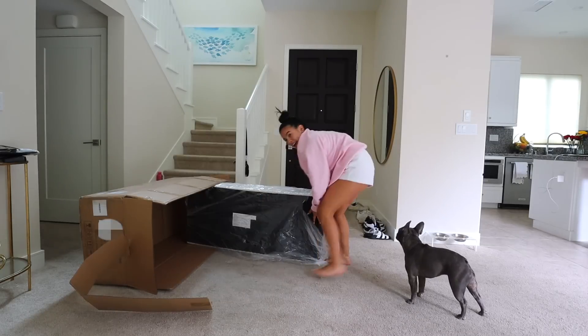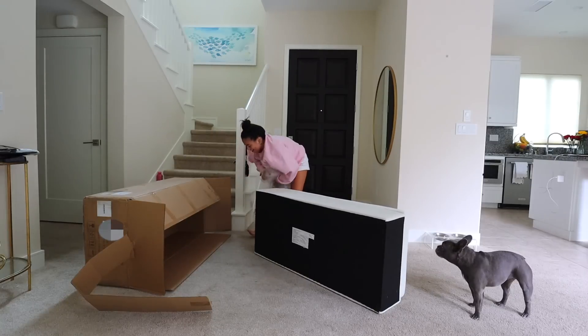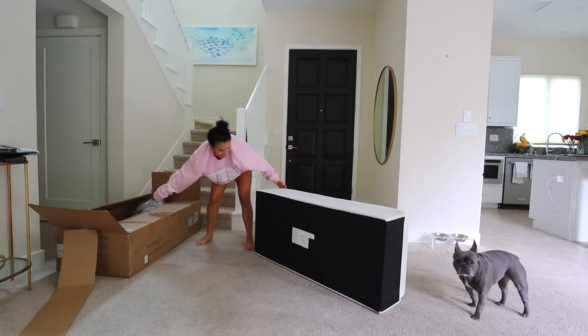I remember like a week or two ago I ordered the storage bench — they sent me the right one! Yay! Finally!